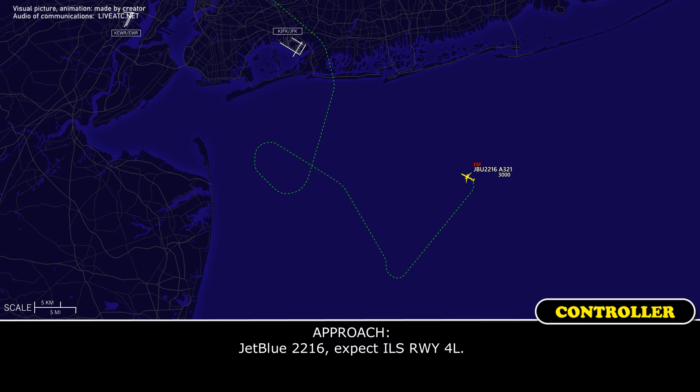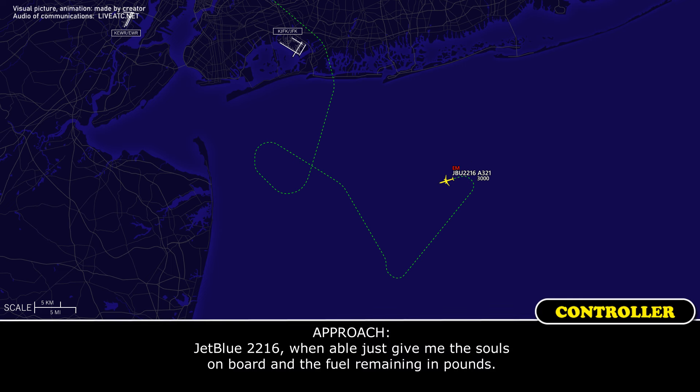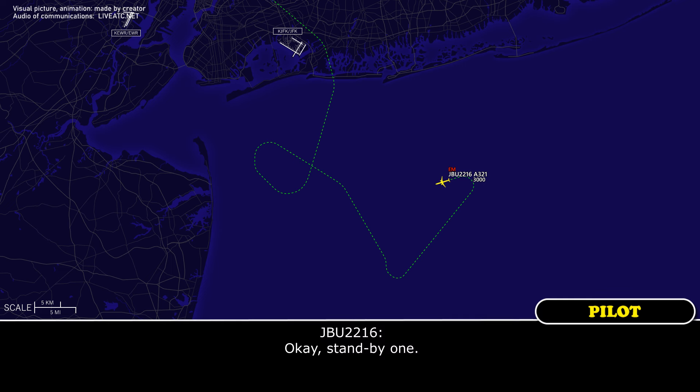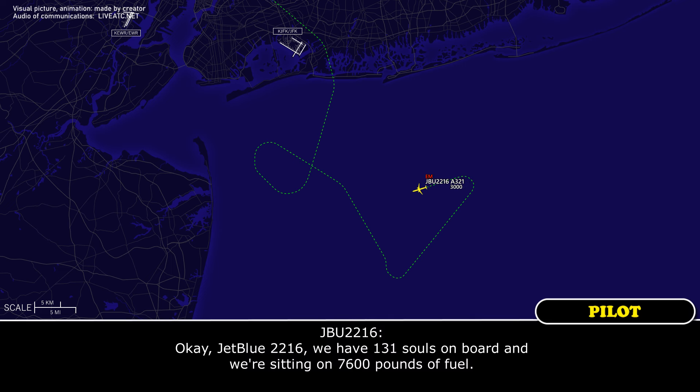JetBlue 2216, expect ILS runway 4 Left. ILS 4 Left, JetBlue 2216. JetBlue 2216, when able, give me the souls on board and the fuel remaining in pounds. Okay. JetBlue 2216, we have 131 souls on board and we're sitting on 7600 pounds of fuel.